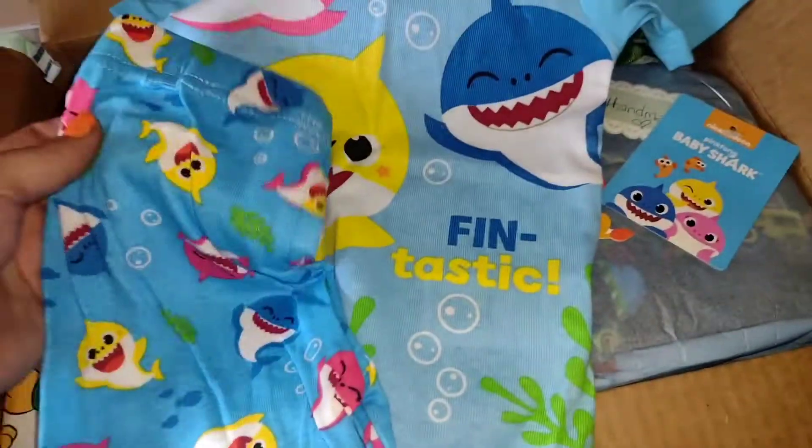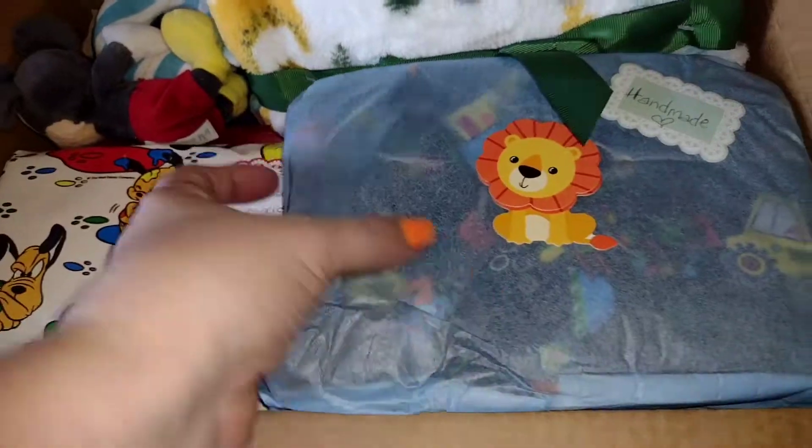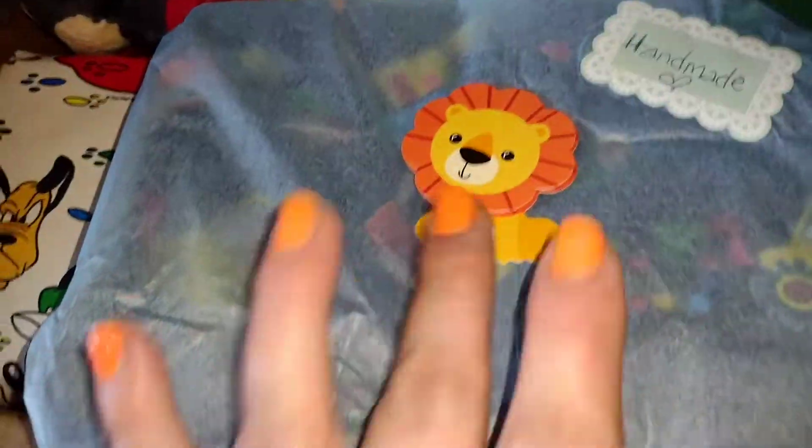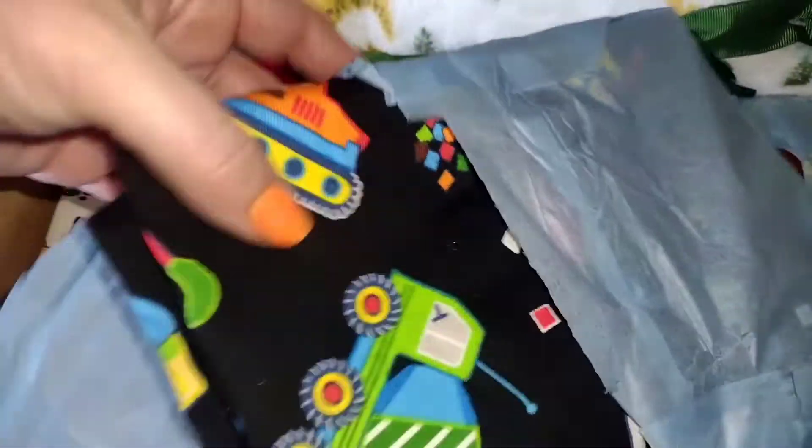Allergies are bad right now. Oh, it's so cute — I'm so excited for him to have this, to put that on him. So cute! This says it's handmade — it has a little lion. I'm keeping these, one hundred percent keeping them. Let's see what this is — oh, I see something that Tommy's going to like!